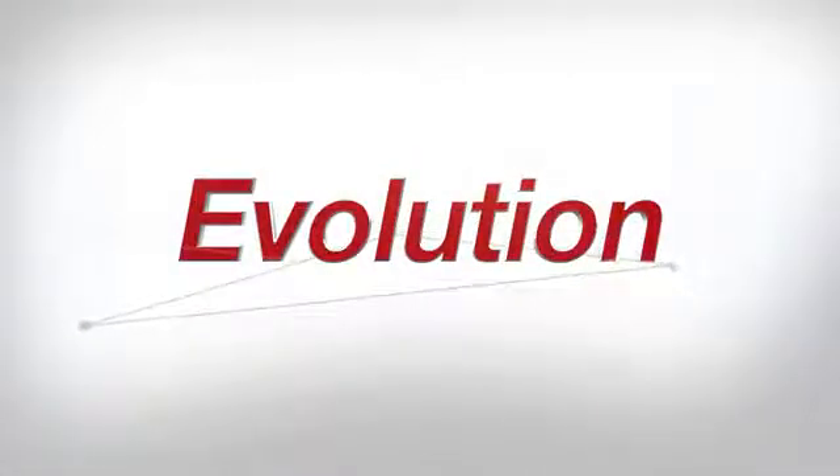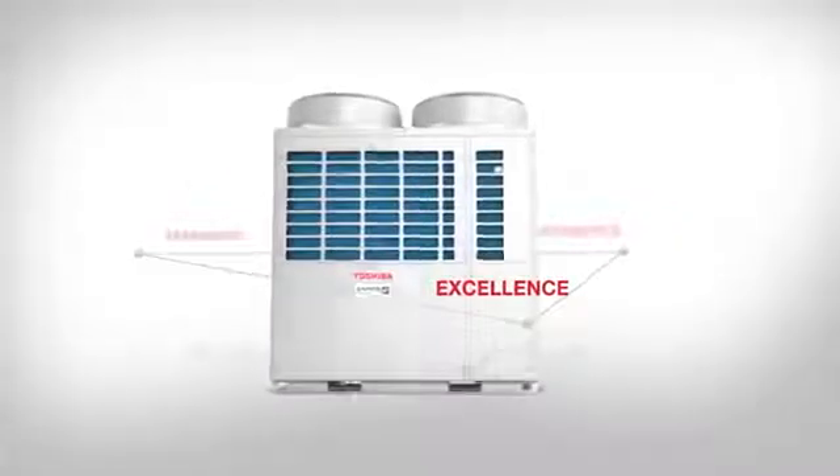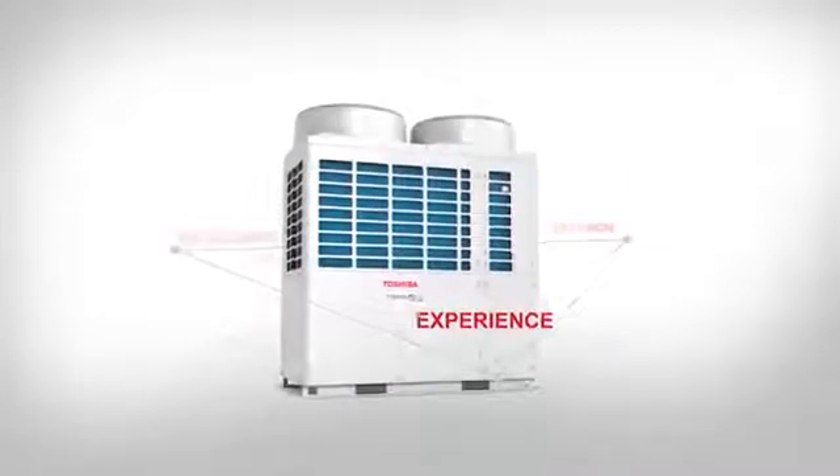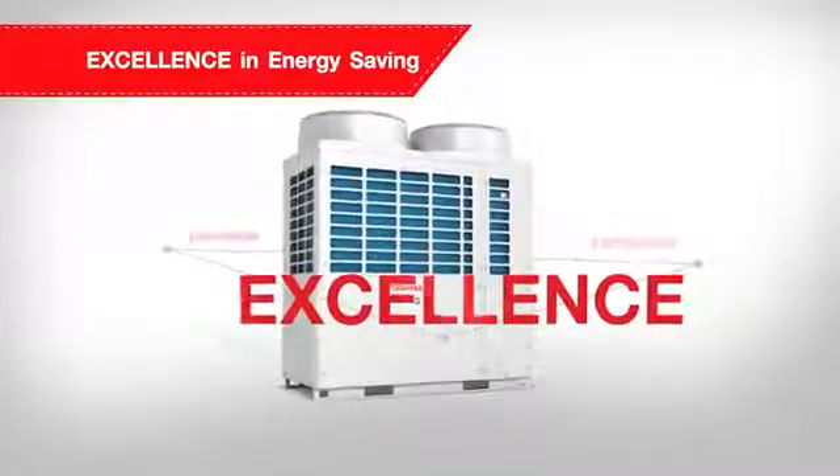The SMMSE has been creatively developed and designed under the concept Excellence, Expansion and Experience to ensure your utmost comfort and convenience like never before.